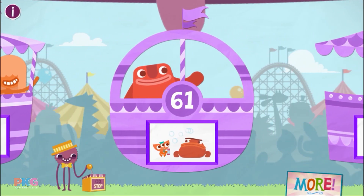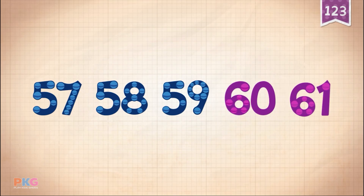61. Count by ones starting at 57: 57, 58, 59, 60, 61.